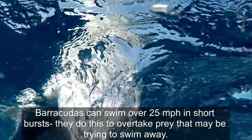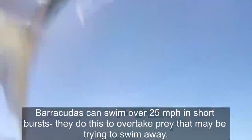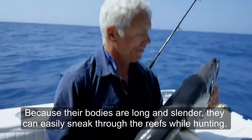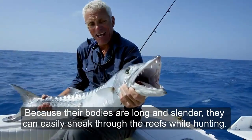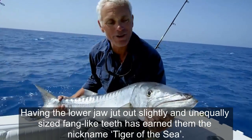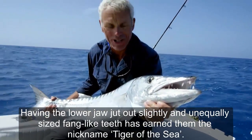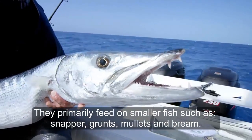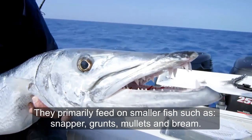Barracudas can swim over 25 miles per hour in short bursts. They do this to overtake prey that may be trying to swim away. Because their bodies are long and slender, they can easily sneak through the reefs while hunting. Having lower jaws with slightly unequally sized fang-like teeth has earned them the nickname Tiger of the Sea. They primarily feed on smaller fish such as snapper, grunts, mullets, and bream.